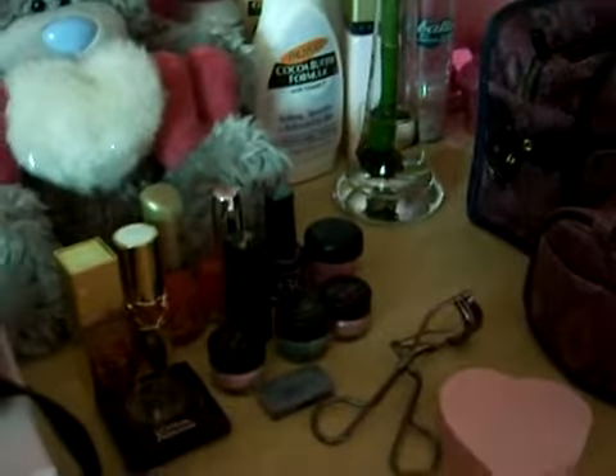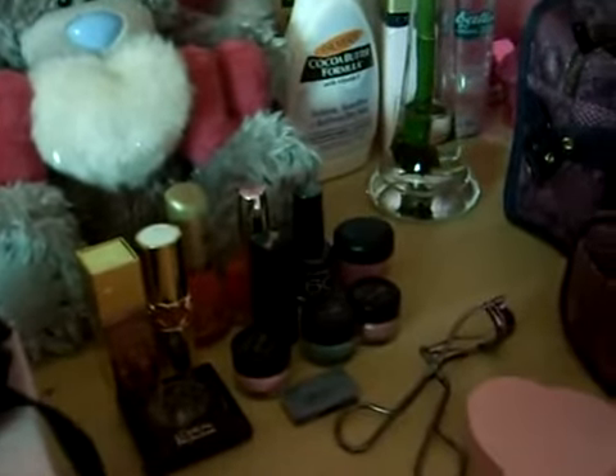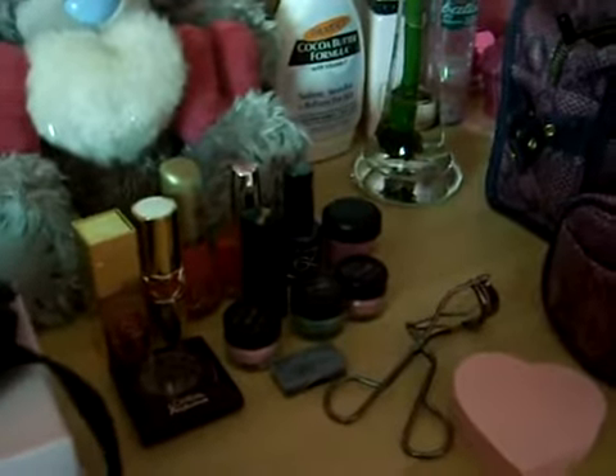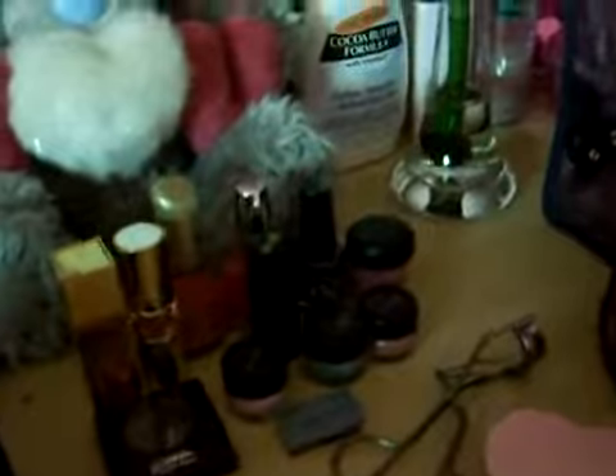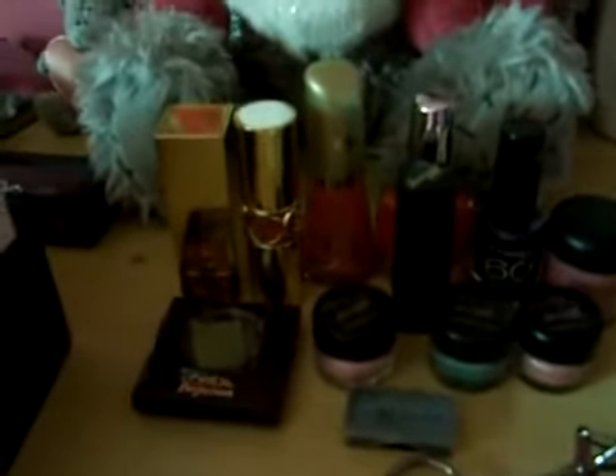Hi everyone, this is going to be my makeup collection video. This was requested. I don't have a lot of makeup but it's all I need. These are just a few things that I've got on my side just for easy access.